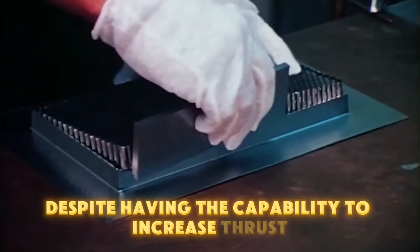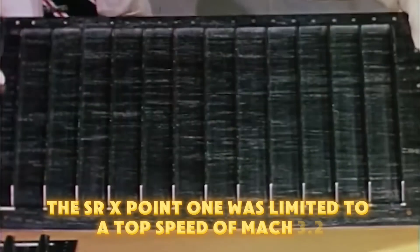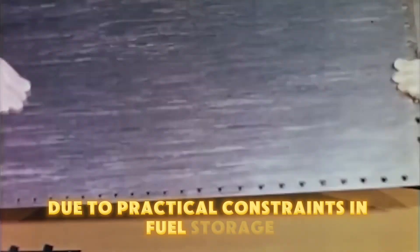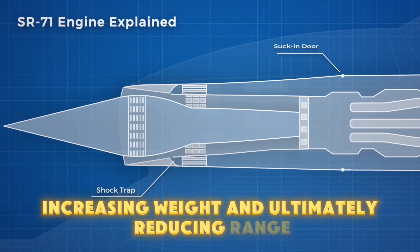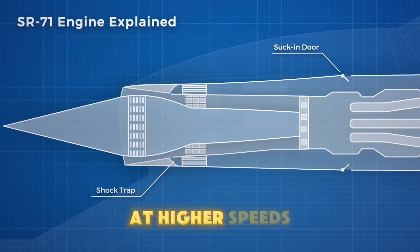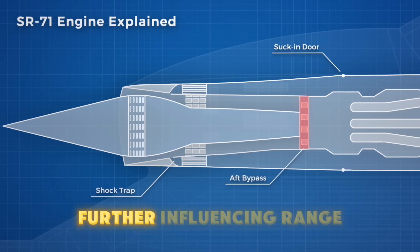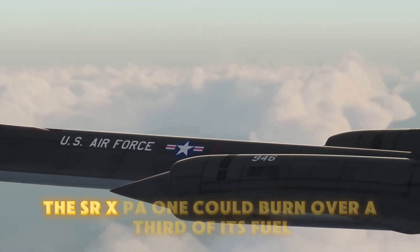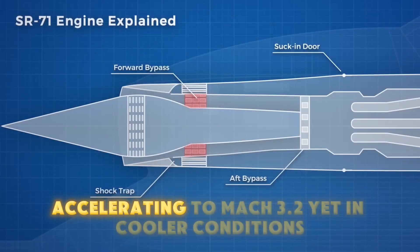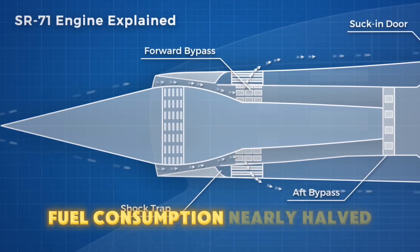Despite having the capability to increase thrust, the SR-71 was limited to a top speed of Mach 3.2 due to practical constraints in fuel storage. A higher top speed would require exponentially more fuel, increasing weight and ultimately reducing range. At higher speeds, fuel consumption also varied dramatically with external temperatures, further influencing range. For instance, at warmer temperatures the SR-71 could burn over a third of its fuel accelerating to Mach 3.2, yet in cooler conditions fuel consumption nearly halved.